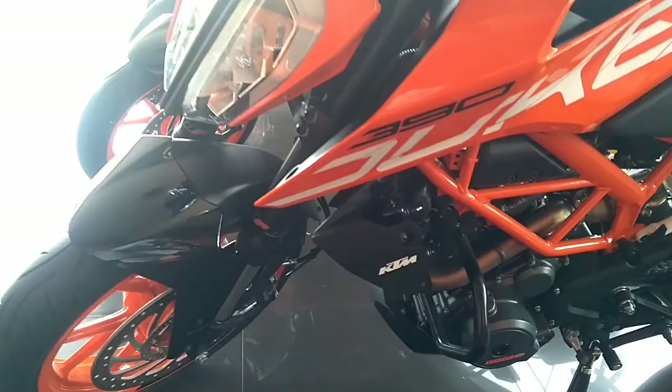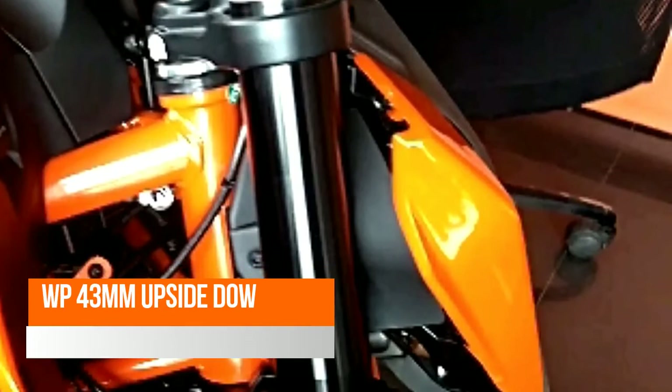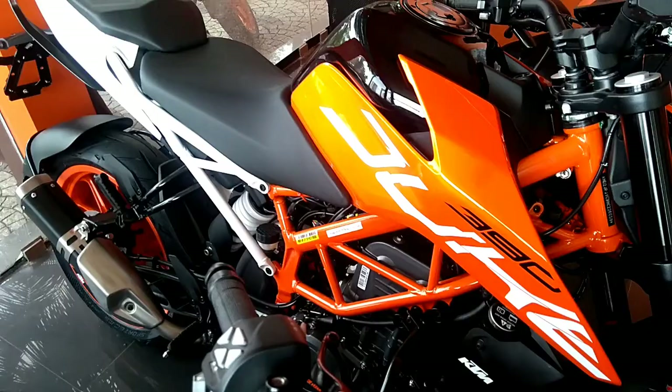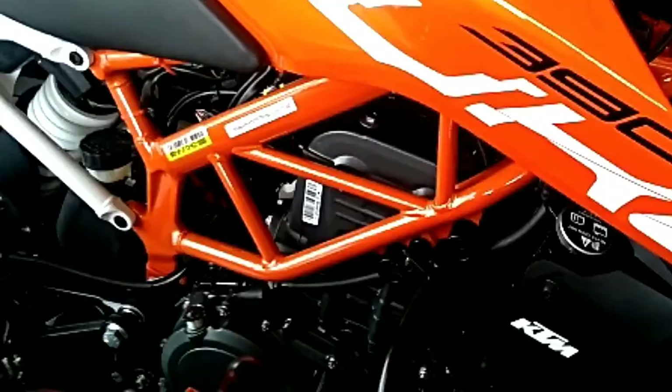The 2017 KTM Duke 390 has an all-new TFT digital console, royally placed above the handlebars with a typical Duke design. The all-digital instrument console features essential display details like speedometer, tachometer, fuel gauge, clock, RPM display, and an ABS light. The new Duke has a 5-inch TFT display, and the 2017 model also allows the rider to connect a smartphone to the bike.